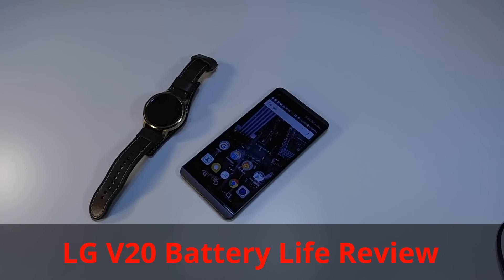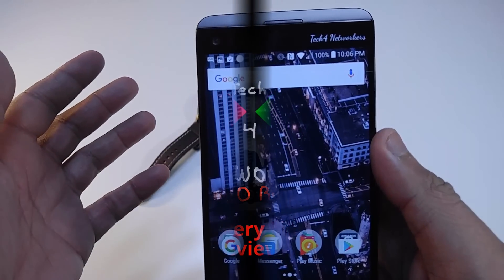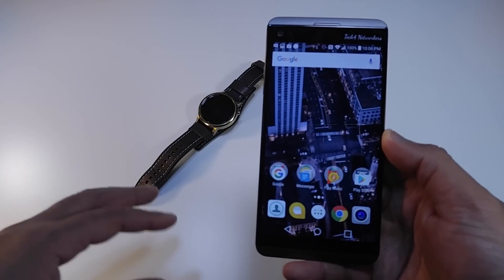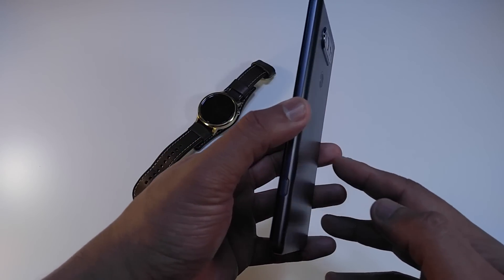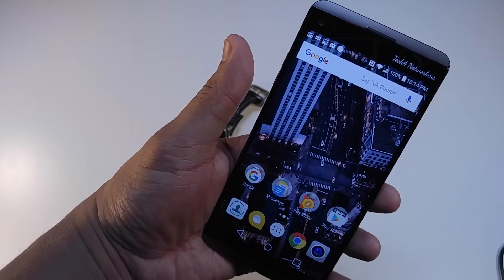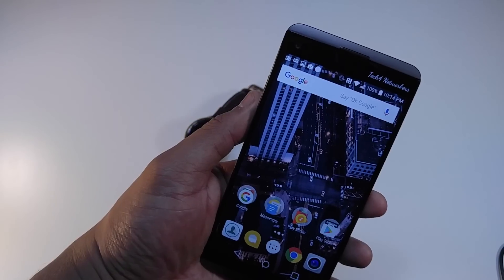Alright guys, we're back with another one — this is the battery life review of the LG V20. The phone is 100% charged up and looking really good. I'm going to take this phone through a battery life test, using it through my regular day including work, to see how long it can really last. This phone rocks a 3000 milliamp-hour battery and has Android Doze for power saving since it has the newest version of Android.